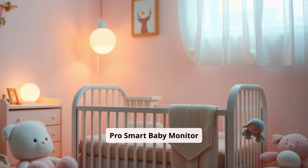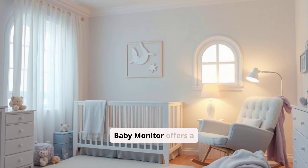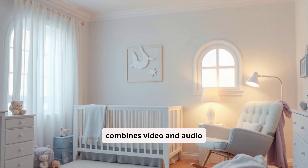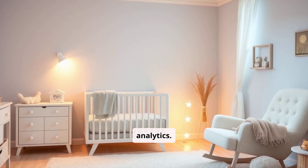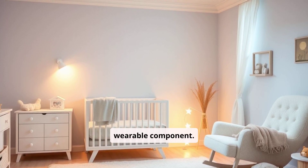The Miku Pro Smart Baby Monitor offers a touch-free experience that combines video and audio monitoring with advanced real-time breathing and sleep analytics. Unlike many other monitors, it does not require a wearable component.